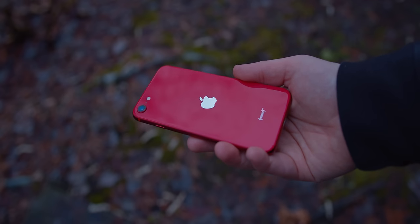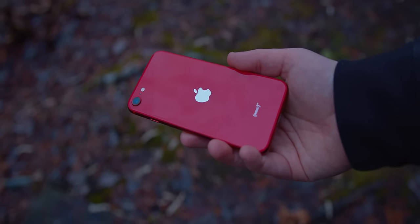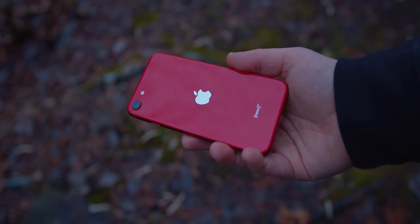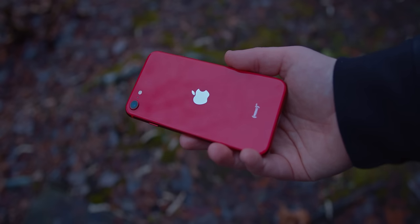That being said, just because it's not the greatest value doesn't make the SE by any means a bad phone, even if it's got its flaws, and for the right price it can be worth it. So in this video we'll be taking a look at the ins and outs of the SE 2 and just how and why great things really can come in small packages.